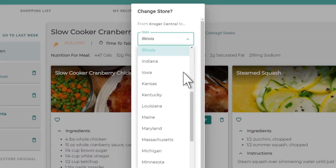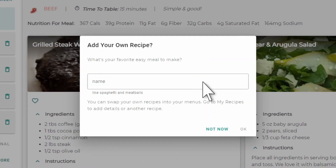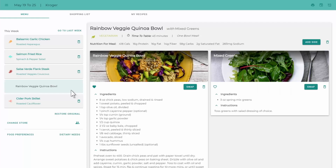Then, select your state and grocery store, and finally your plan size. You can also save the name of your own personal recipe to add to your account. Your first personalized menu and shopping list will then be created in seconds.